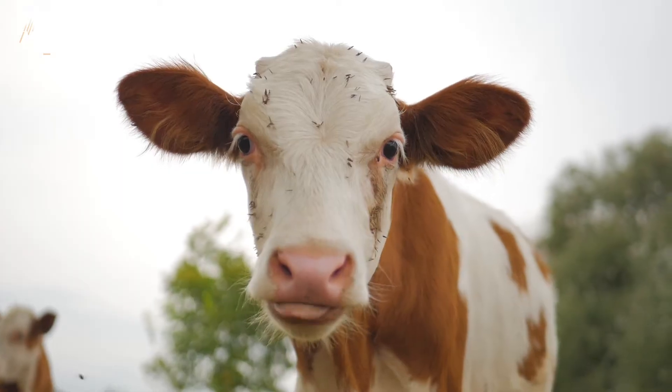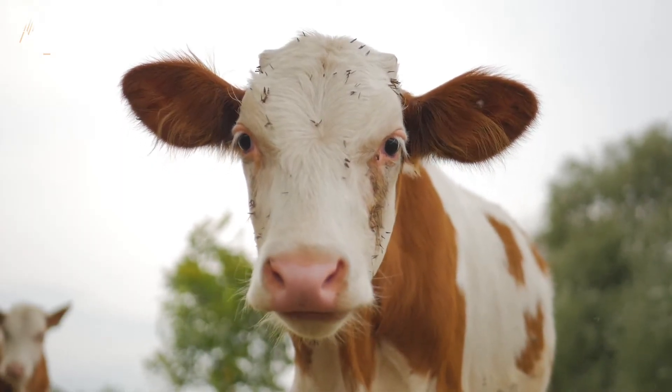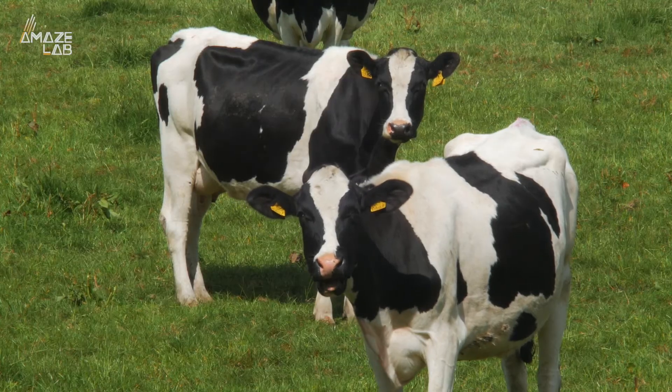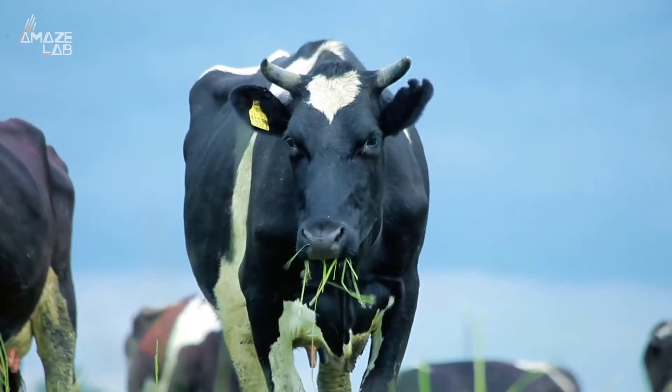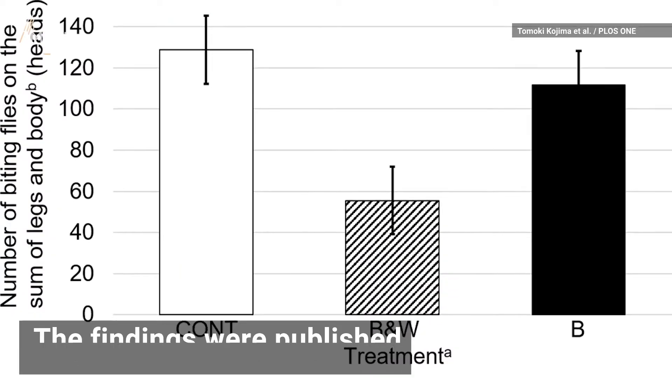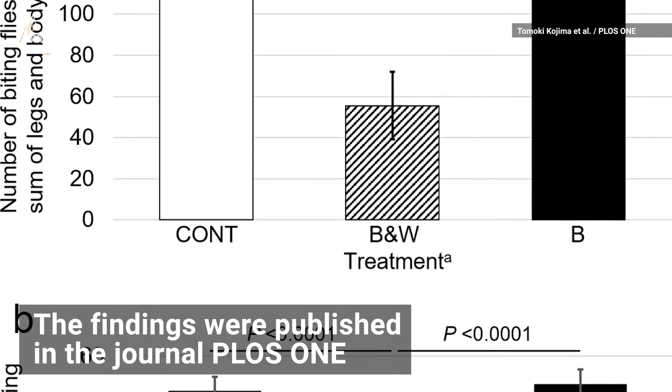They say if this is applied to real life, it could even be beneficial to the environment. It could be an alternative to using pesticides to shoo flies away, which would be better for livestock and humans, and could help solve the problem of pesticide resistance in the environment. The findings were published in the journal PLOS One.